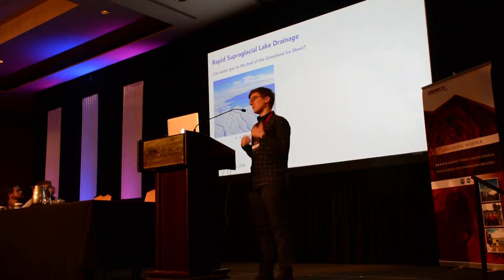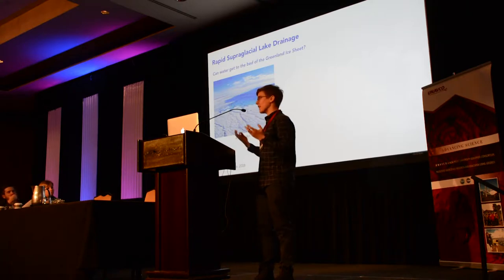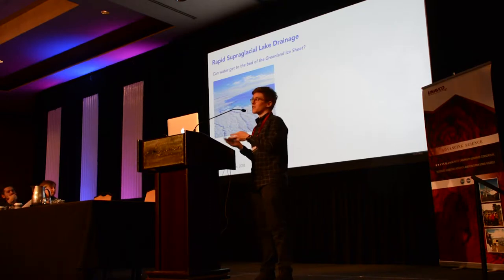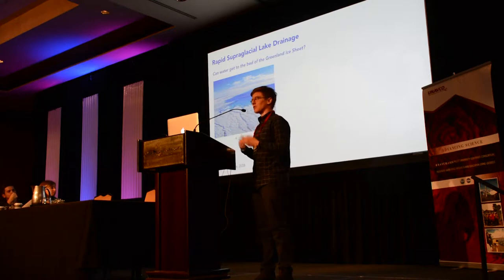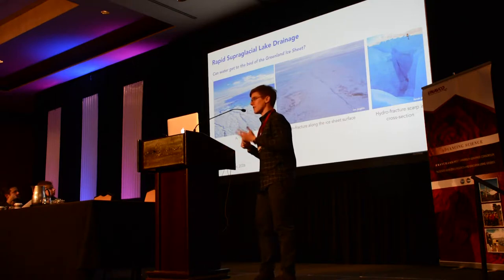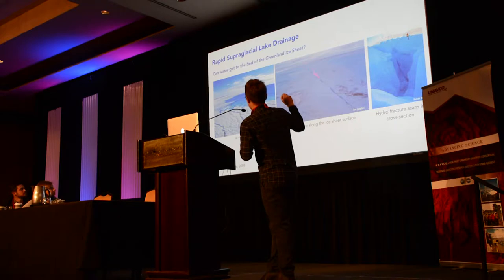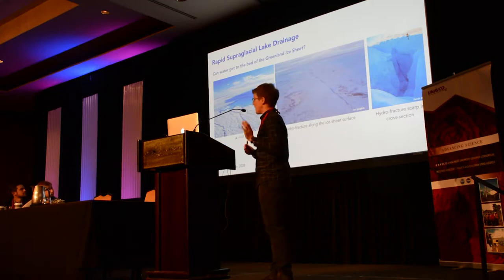Before my time working on the project, people were interested in supraglacial lakes because in the mid-2000s we did not yet know whether water could get to the bed of the Greenland ice sheet. The ice sheet under these lakes is about a kilometer thick and the ice is cold — so how can water get from the surface to the bed? But once you look closer at drained lake basins, you see striking linear features: hydrofracture scarps, which are the surface trace of a fracture that extends from the surface down to the bed.